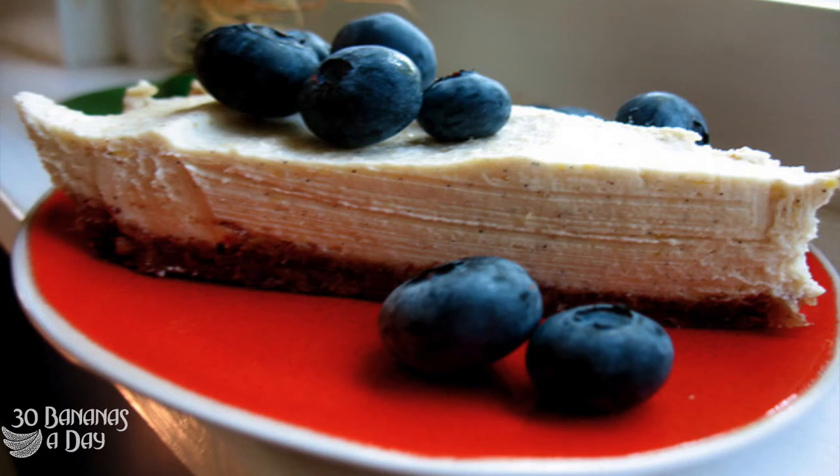Load up on the carbs. Want something sweet? Get some fruit in your mouth. Thanks for watching. Blueberries rule — and so do dates.